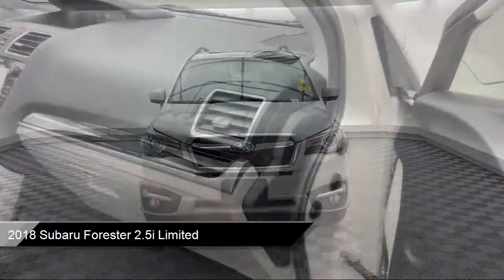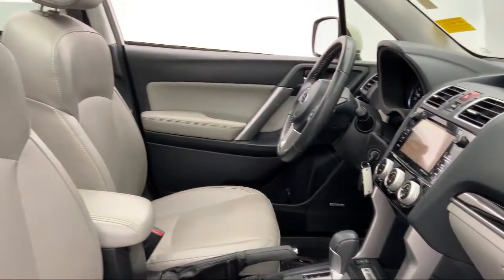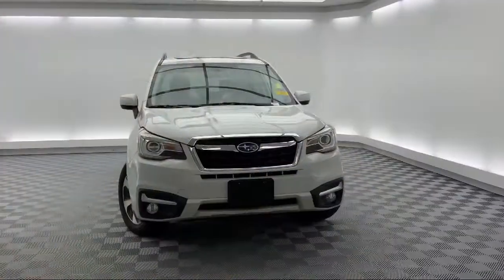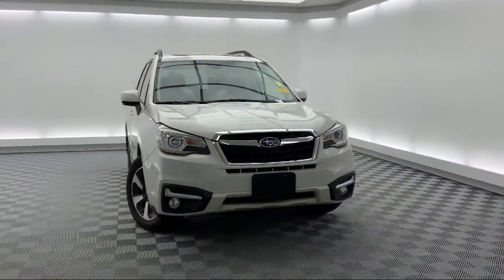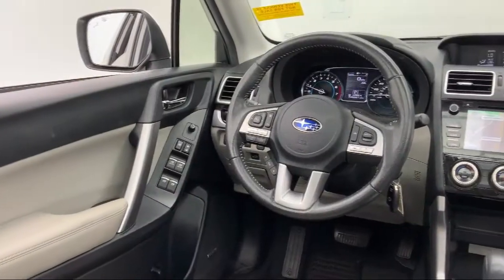It also features fully automatic headlights, keyless entry, a rear view camera, steering wheel controls, dual front side impact airbags, a roof rack, alloy wheels, and has less than 50,000 miles on the odometer.